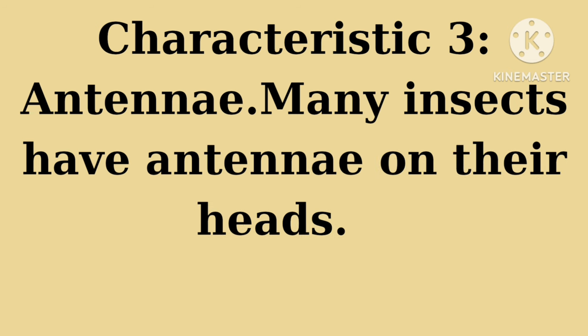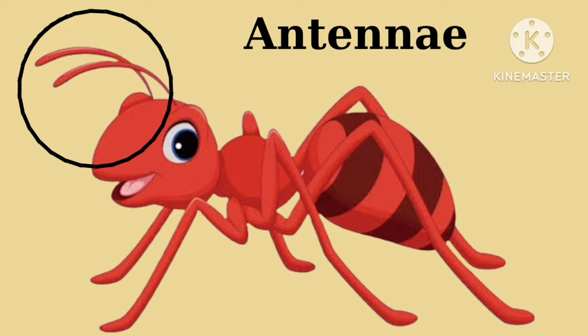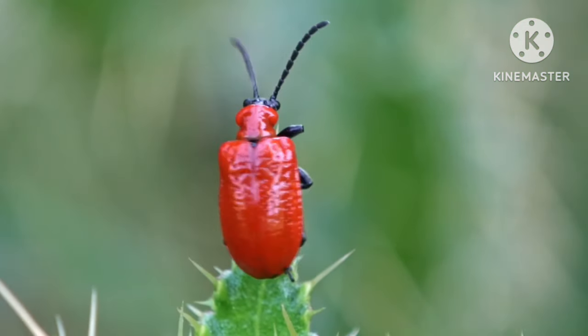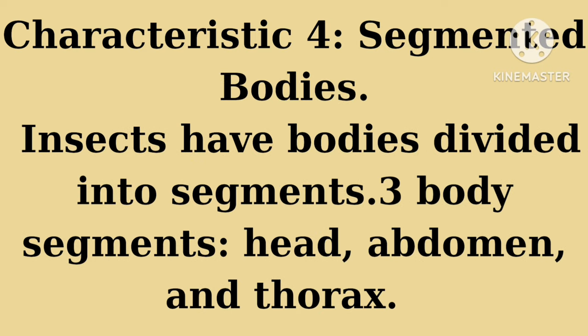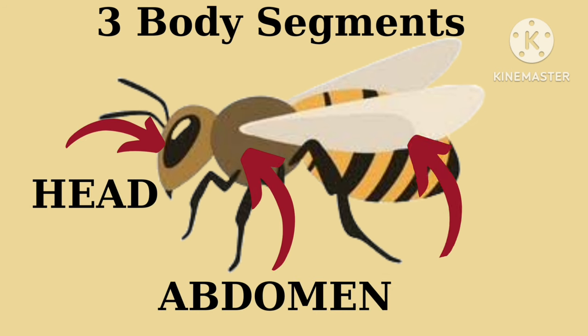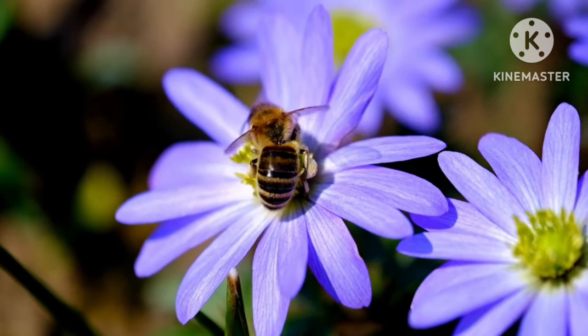These antennae help insects detect smells, vibrations, and navigate their surroundings with precision. Characteristic number four: insects have bodies divided into three body segments — head, abdomen, and thorax. Having different sections allows them flexibility and agility as they crawl, fly, or hop around.